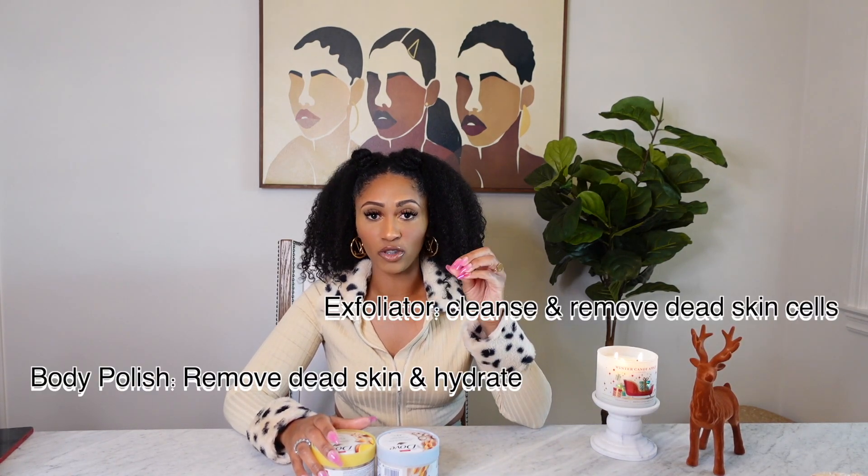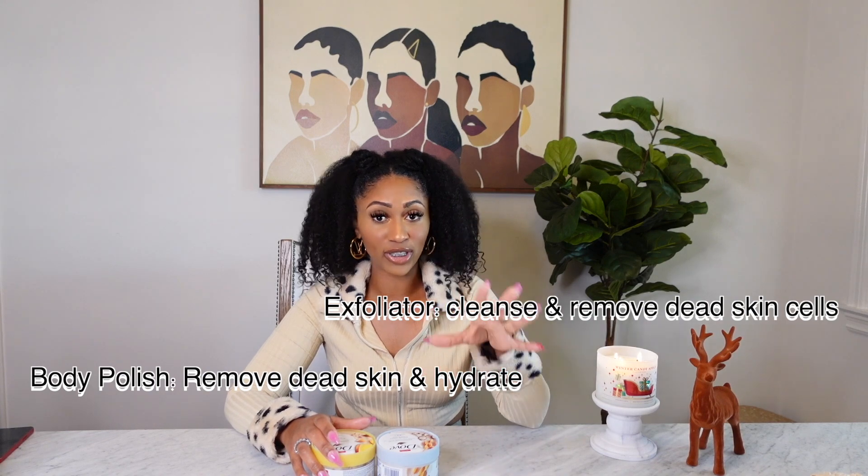So we talked about setting the vibe with eucalyptus and body wash. Now we're moving on to body polishes. Right now I'm currently using Dove's Crushed Macadamia and Rice Milk — this is my number one — and Dove's Crushed Almond and Mango Butter. I just love these exfoliators. What's the difference between a body polisher and an exfoliator? An exfoliator is going to get off all that dead skin and reveal your fresh new layer.